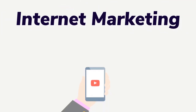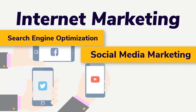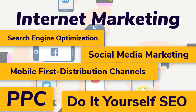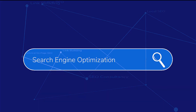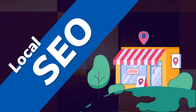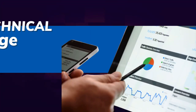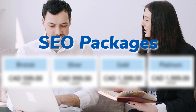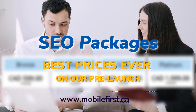Internet marketing: search engine optimization, social media marketing, mobile-first distribution channels, PPC, do-it-yourself SEO. Services include link building, local SEO, SEO consultancy, technical on-page SEO, and SEO packages. Best prices ever on our pre-launch — check it out at mobilefirst.ca.